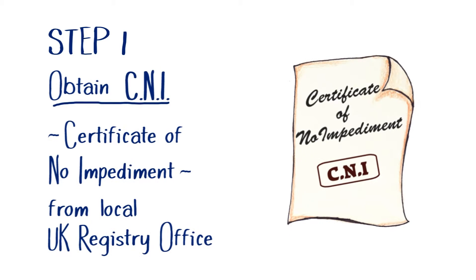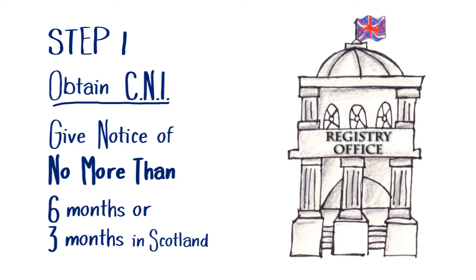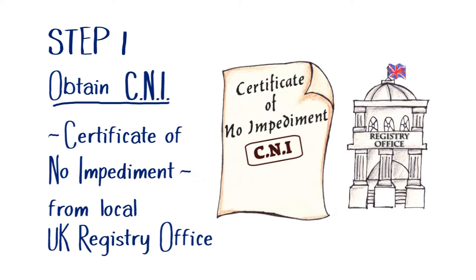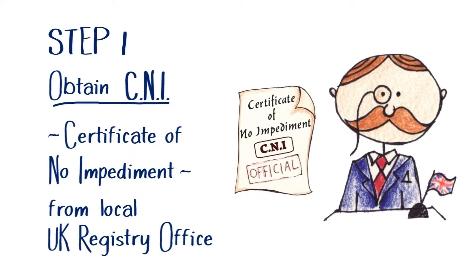Step 1. Firstly, each of you needs to obtain what is called a Certificate of No Impediment, or CNI, which is issued in the UK. To do this, you must give notice of marriage to your local registry office no more than six months before the wedding, or three months in Scotland. After your notice has been posted for the required period, you'll be issued with a Certificate of No Impediment, signed and dated by your local registrar. Remember, the name on your CNI must be the same as that on your passport.